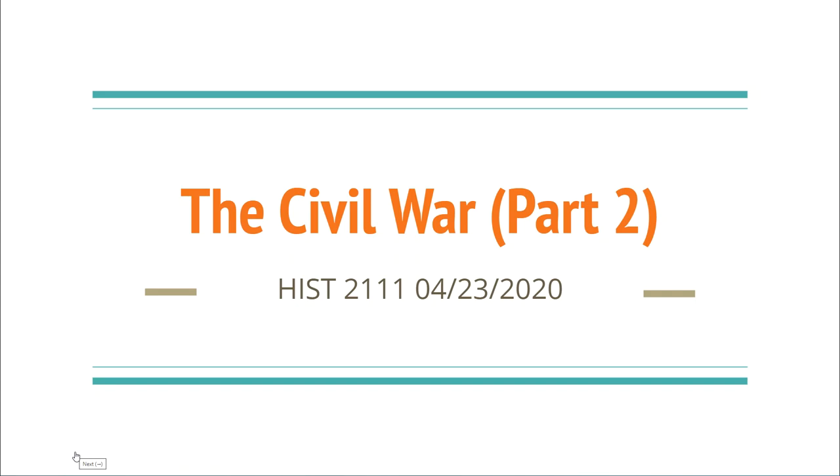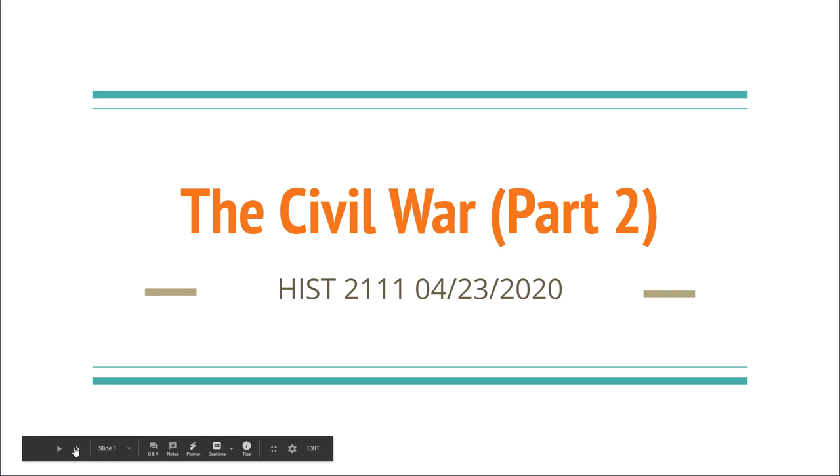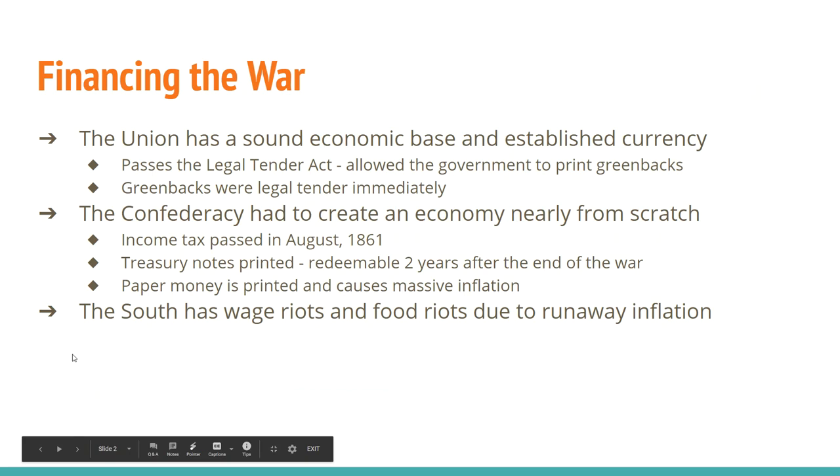Hey, happy Thursday. We're going to talk about the second half of the Civil War today, and we'll talk about financing the war because we didn't really talk about that much last time. First of all, the Union — that's the United States government — it's got a pretty sound economic base. It's got an established currency; everybody knows what the dollar is, what it's worth all around the world. So the United States, as far as financing the war goes, is doing pretty well.